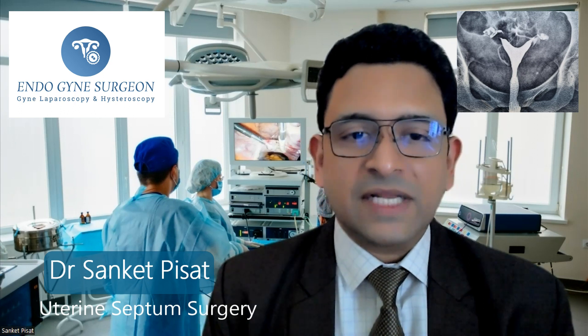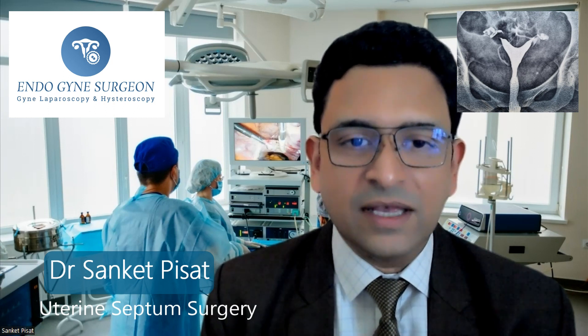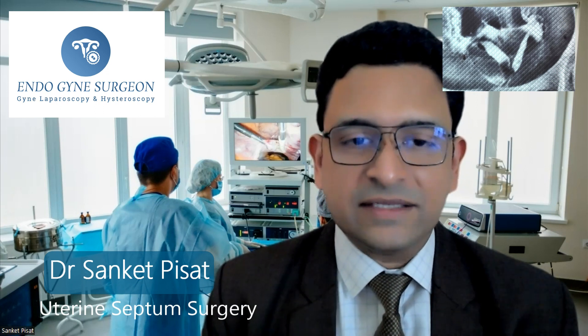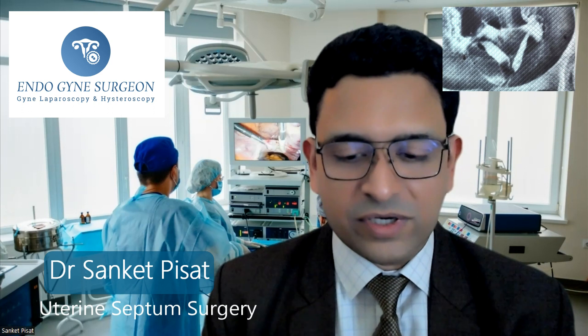A lot of classifications of double uterus are available in the literature, but these are mainly for medical professionals. As far as the patient is concerned, we divide a double uterus into two main types: one is called a septate uterus and one is called a bicornuate uterus. The difference is that in a septate uterus, the outside of the uterus looks normal, but the inside is divided into two parts by a partition separating the left half and the right half. In a bicornuate uterus, there are actually two different uteri inside the body — one representing one half and the other representing the other half of what should have been a combined total uterus.